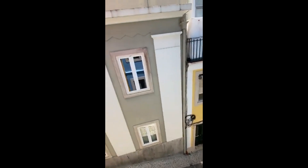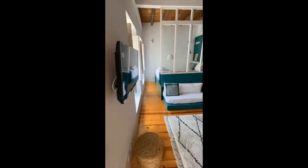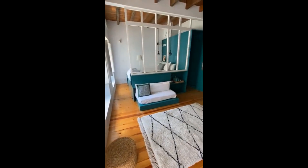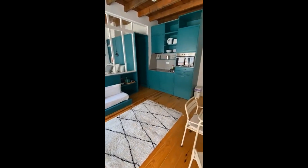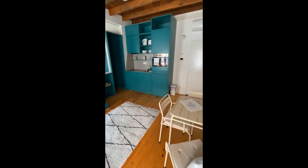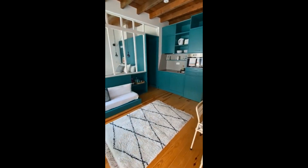That also helps with the natural light that gets inside of the apartment. And there's also that sofa that can also turn into a bed. And as you can see, there's a fully equipped kitchen with an oven, some dishes, cutlery, everything that you might need, even a dishwasher.